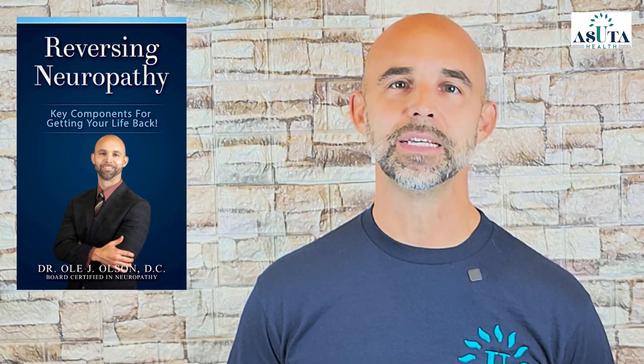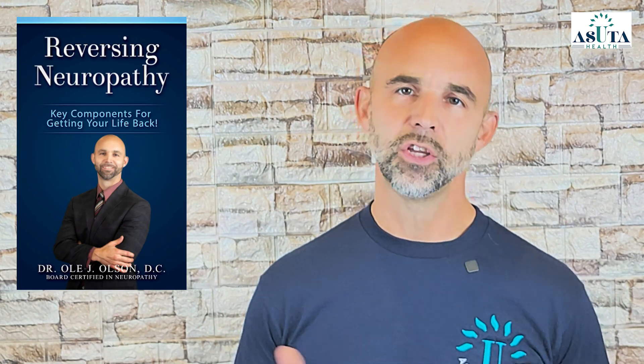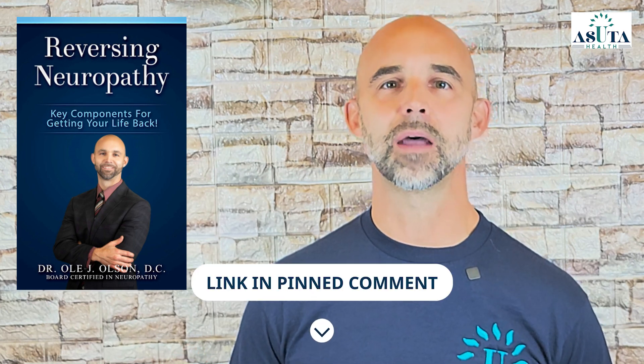Here on my channel, you'll find everything you need to know about peripheral neuropathy — its causes, effective non-medical treatments, home remedies, exercises, and practical tips to manage symptoms. My goal is for this to be the top resource for neuropathy, so subscribe to our weekly videos. I also wrote a book called Reversing Neuropathy: Key Components for Getting Your Life Back. You can get a free copy at the link in the pinned comment below.